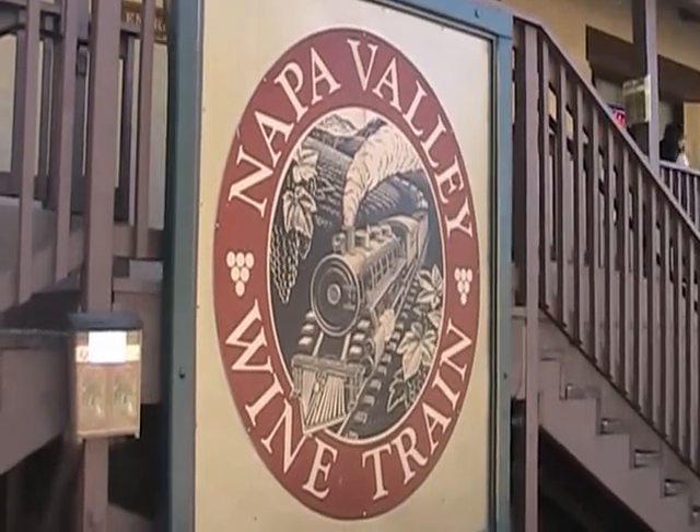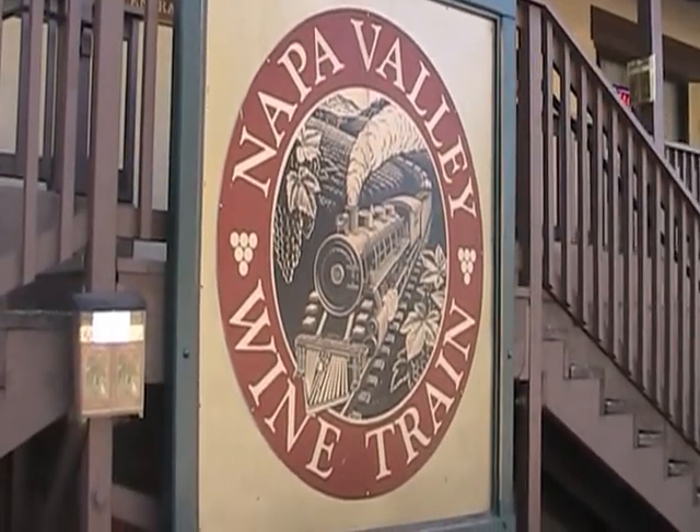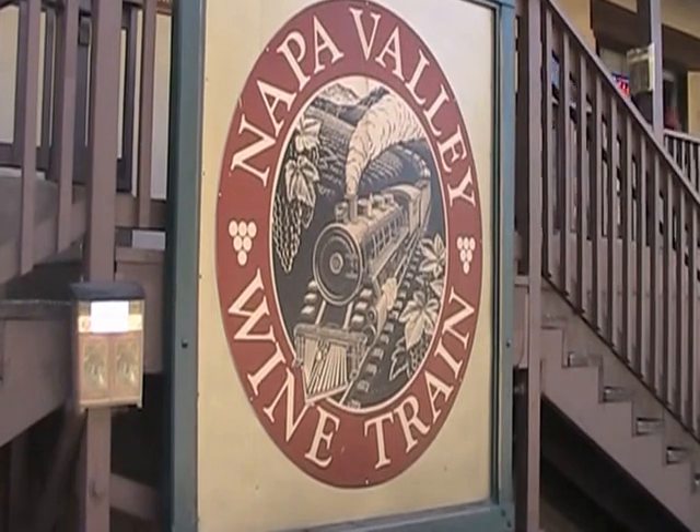Here is one of our Napa sponsors, the Napa Valley Wine Train.